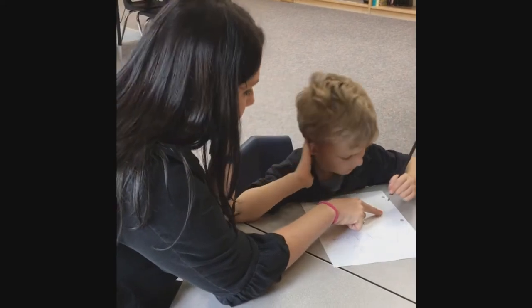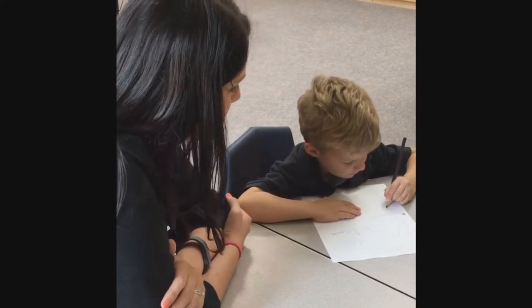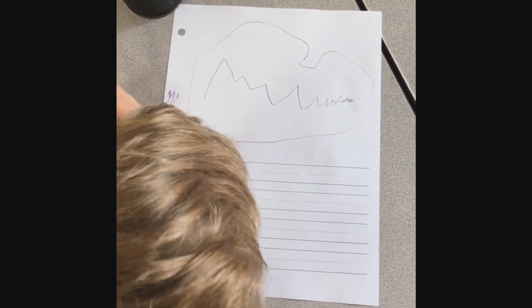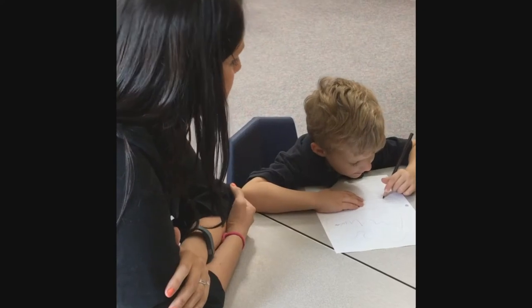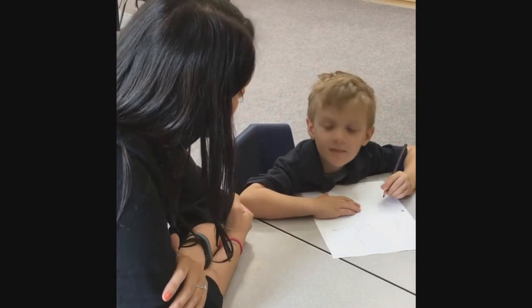You want to write the word mountain down here? What would be the first sound for mountain? Yeah, what comes after mmm in mountain? Tee. Tee, you're right. That is easy. Mountain. Do you hear any other sounds?